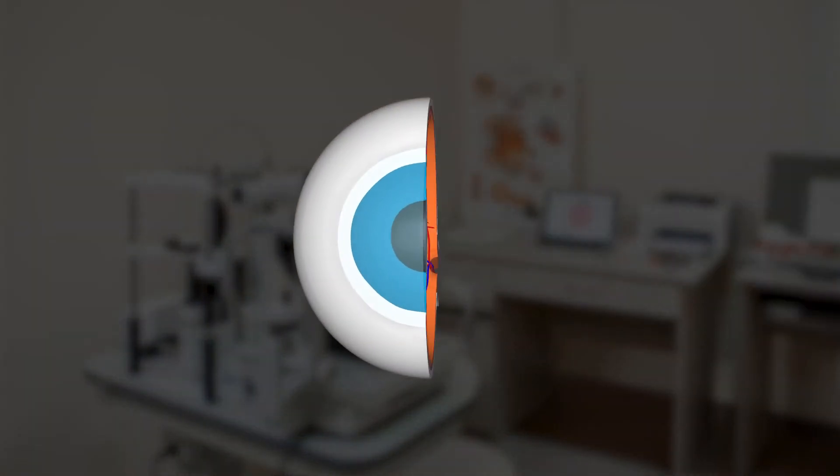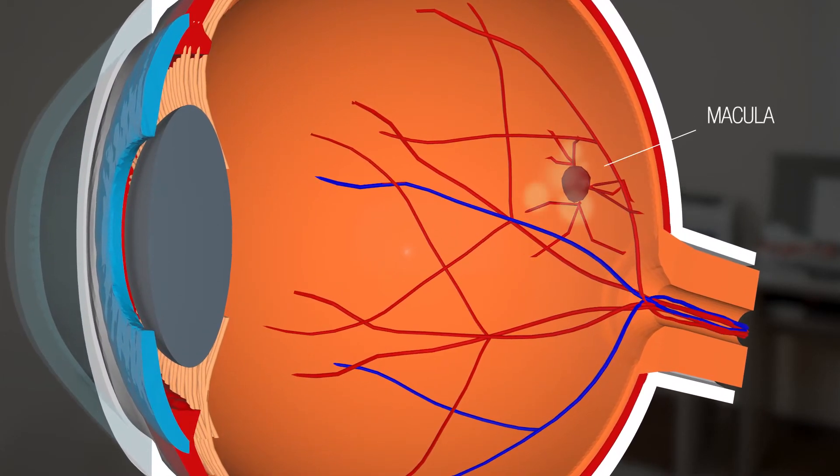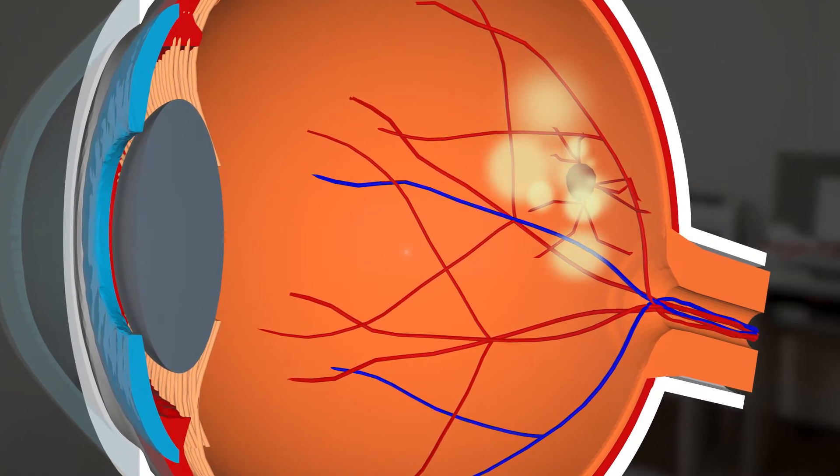Dry AMD is more common and less severe. It occurs when the macula becomes thinner and cannot support photoreceptors, which are cells in the retina that start the process of turning light into images.